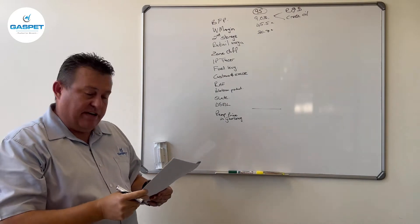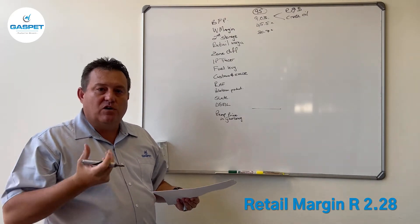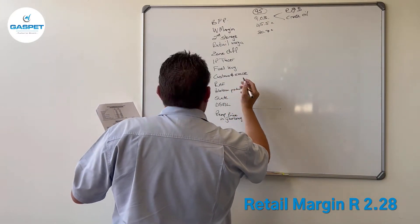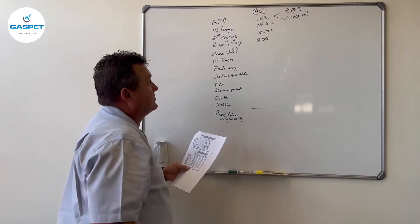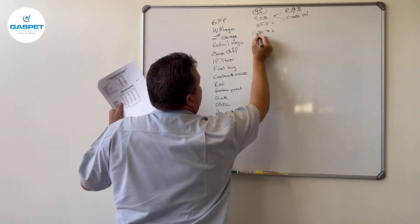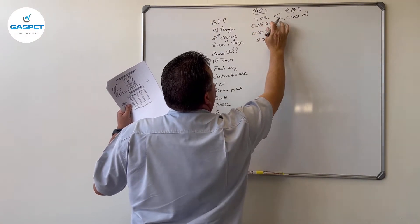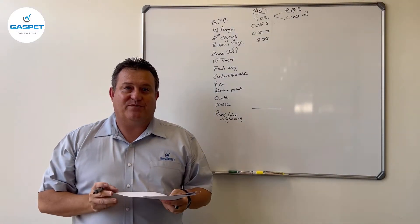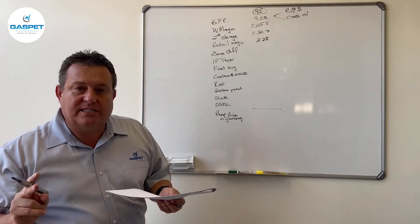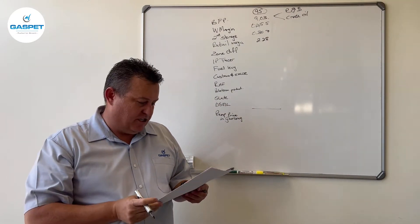Then we get the retail margin — that's the component given to the fuel stations themselves for running their operations, and it is 30 cents. The retail margin normally changes twice a year: you normally get one change in July relating to the labour component, and then normally in August there's a price change as well.